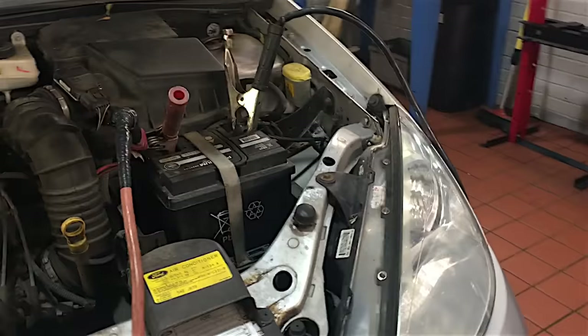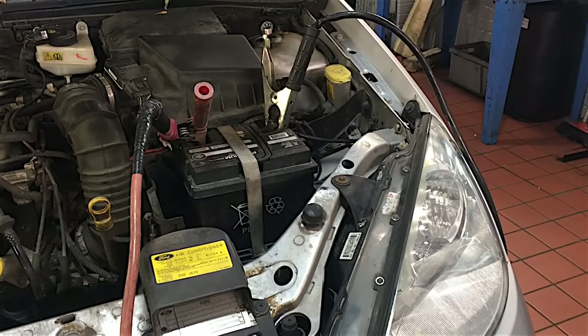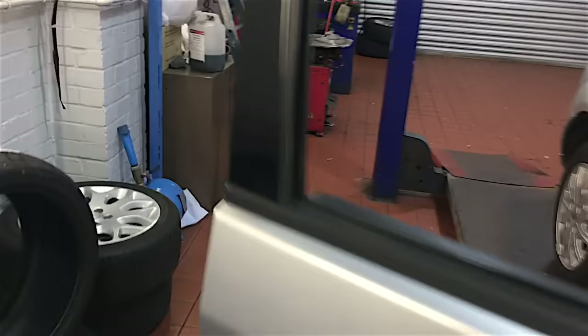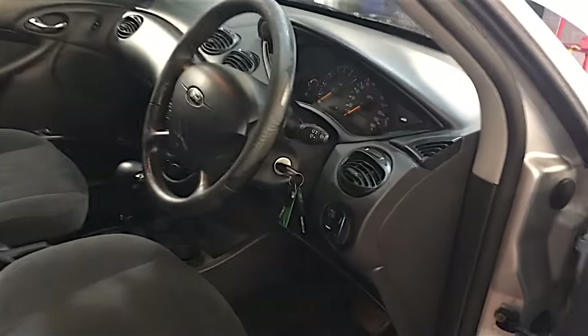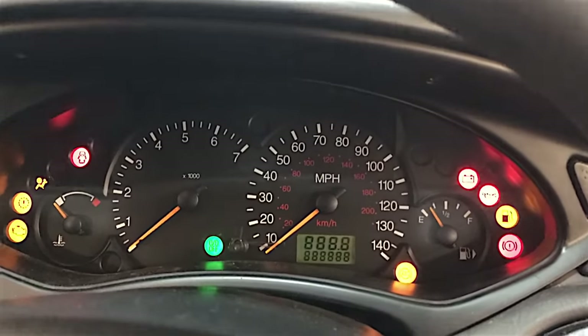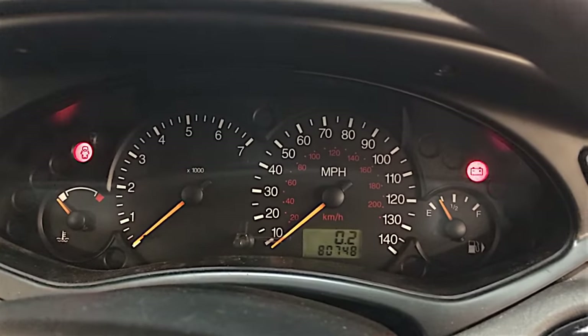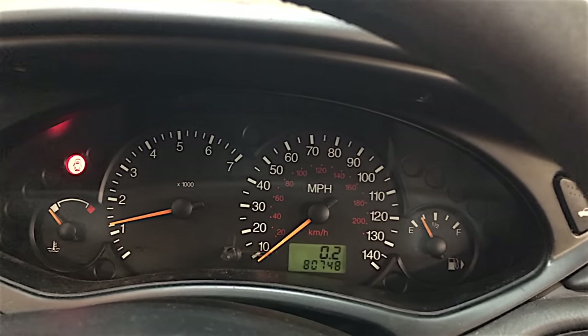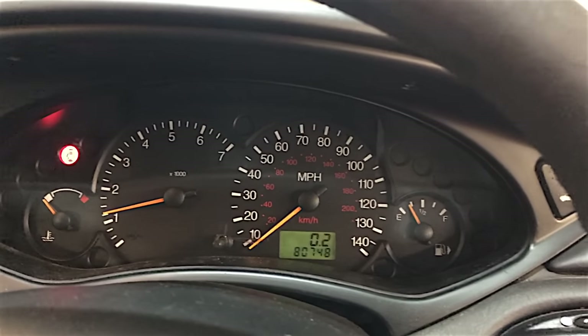The battery has gone right downhill — it's dead, really dead. I'll have to get a new battery for it, but I'll sort that out later. Now we've got the new instrument cluster fitted — splendid! The speedo does work, so I'm quite happy about that.